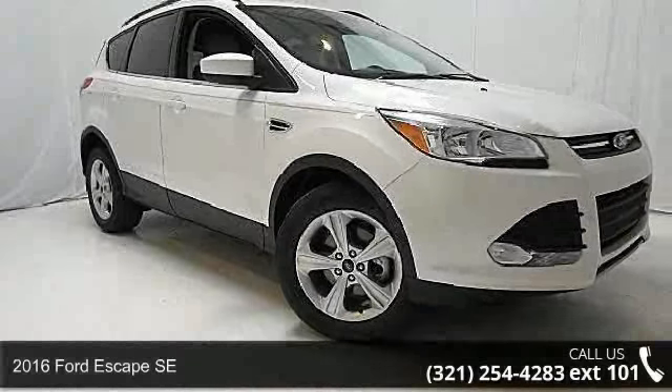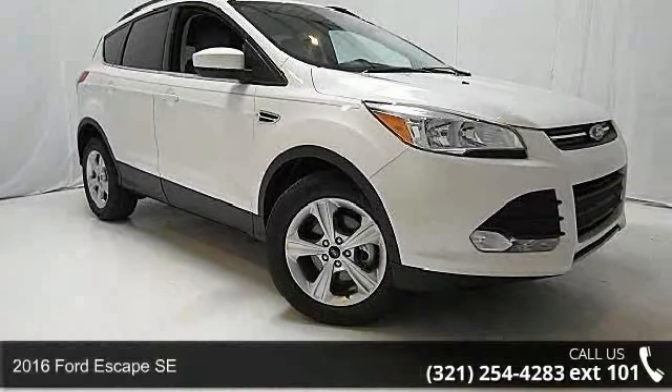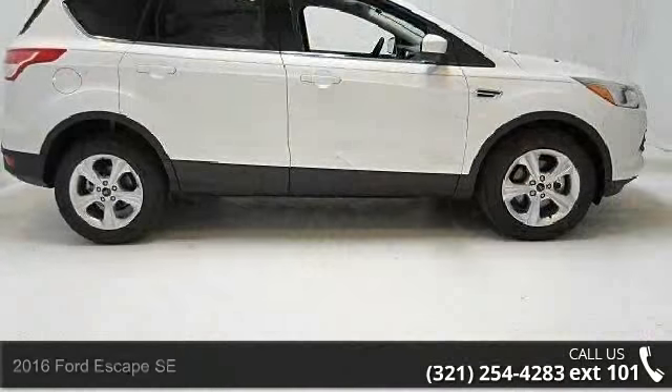Imagine yourself in this 2016 Ford Escape SE. This may be the set of wheels you've been looking for.